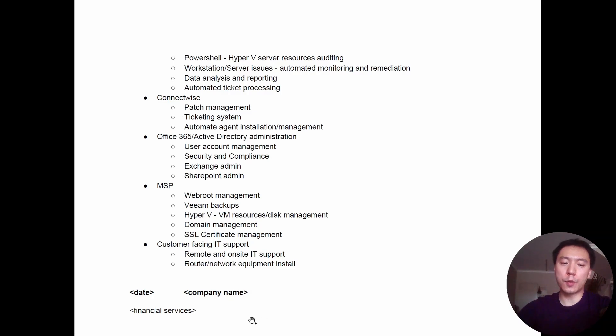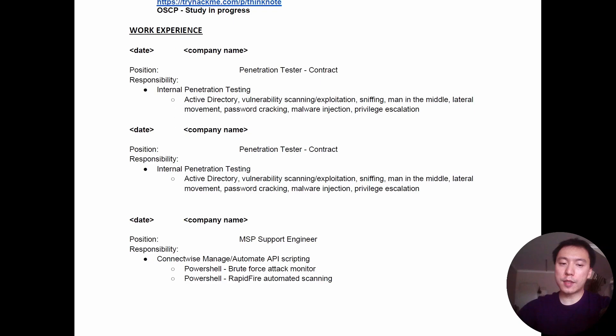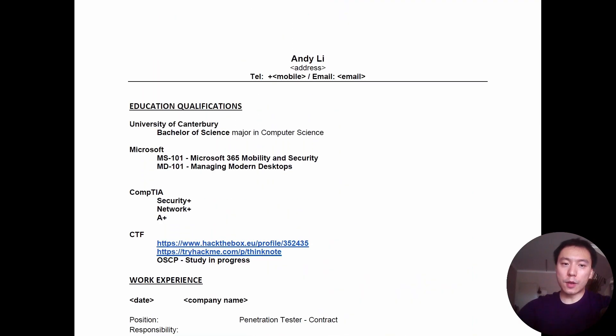Before that I was working in financial services. I skipped that section because it's not really relevant to an IT job, but if you have experience in customer service or technical writing — anything from a different industry — put that in your CV. As a penetration tester you have to write reports and communicate your findings to stakeholders, so communication skills, writing skills, and general people skills all matter.